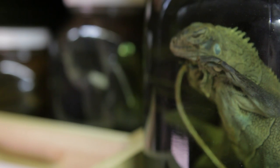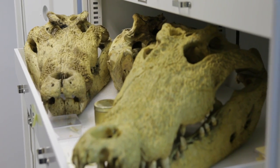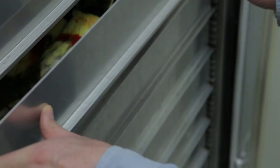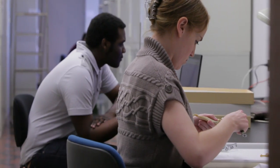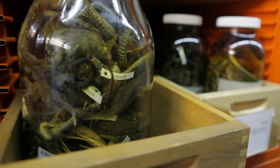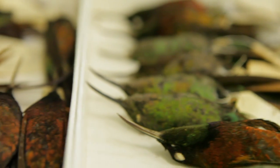Most of what scientists know about the distribution of life on the planet is based on the things that are large and obvious — vertebrates and green plants. They're the easiest to discover and the easiest to document. The problem though is that those groups together are only 3% of the total diversity of species on the planet.